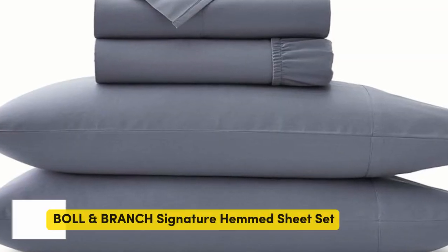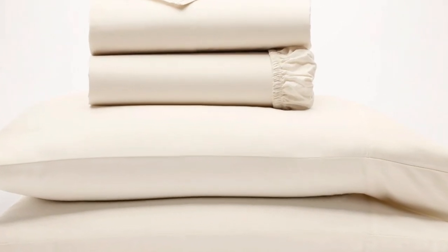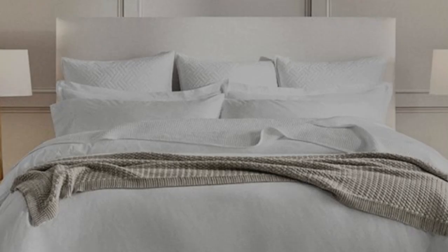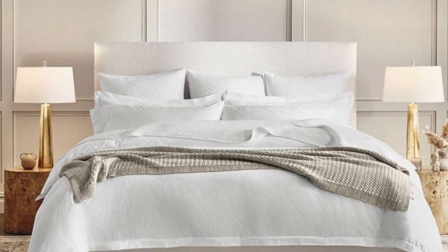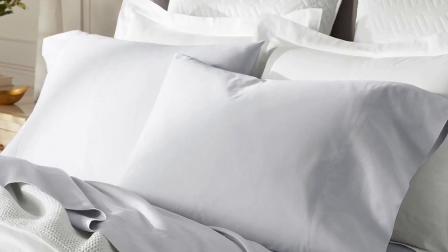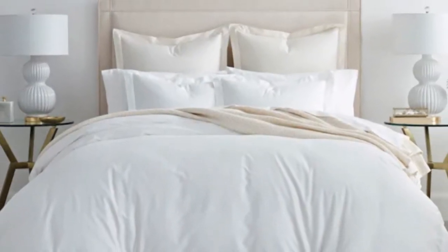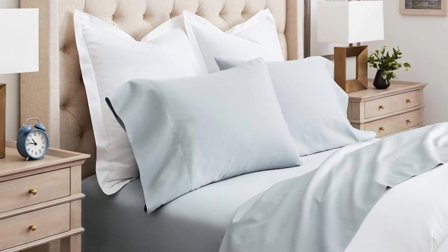Number 4: we've already touched on percale sheets, but one of the other popular weave styles for cotton sheets is the sateen weave. This weave style leaves sheets feeling smooth and satin-like, with a light sheen to them. If this sounds like the weave style for you, the Boll and Branch sheets are a perfect match. Boll and Branch uses a specific cooling weave that is unique to the brand, meaning these sheets won't trap heat while still feeling soft and smooth. Boll and Branch uses 100% organic cotton and a sateen weave to give them that classic soft, smooth feeling, making these sheets an ideal choice for those who tend to overheat.